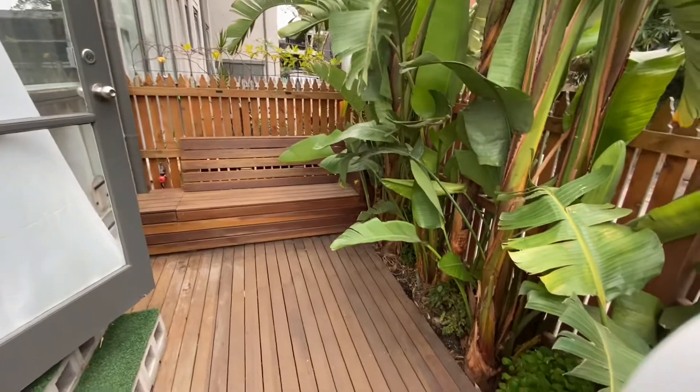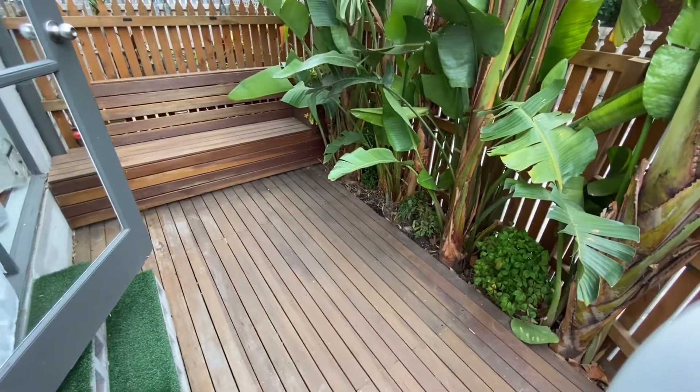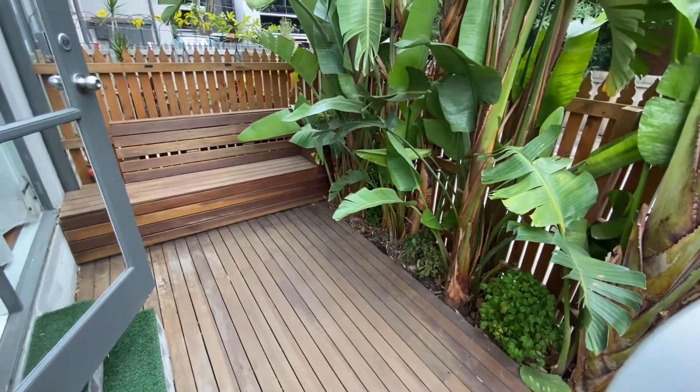Thank you very much for watching a virtual walkthrough tour of Apartment 5 at 17 Dickens Street, Elwood. Currently available for lease with Buxton Real Estate.